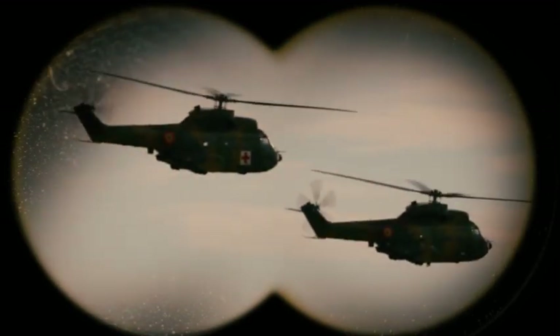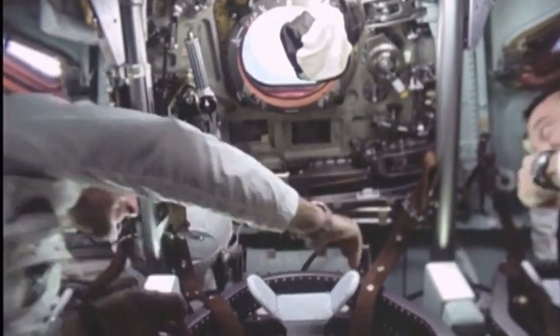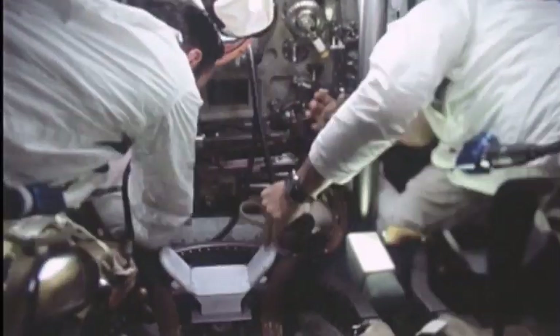The Coast Guard waited until the last hour of the time window for backup oxygen and supplies to run out before revealing that they had found the submarine, which had already imploded.